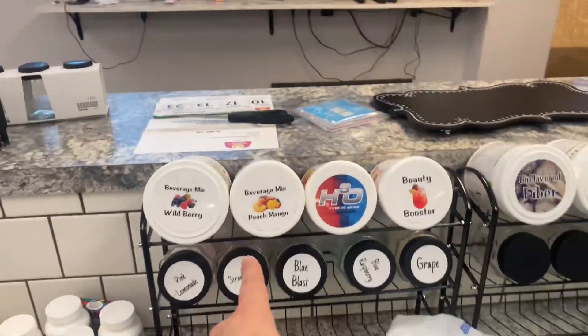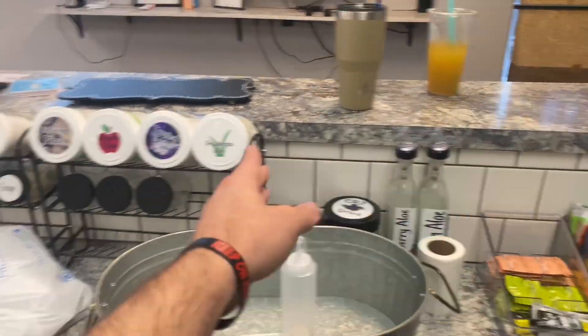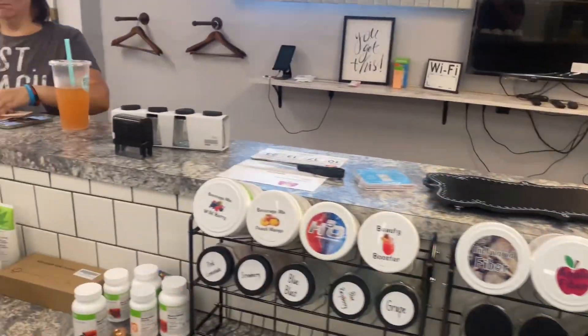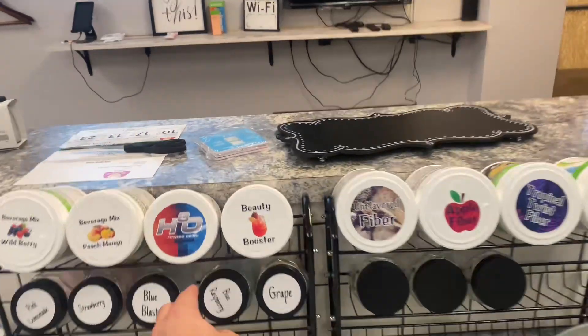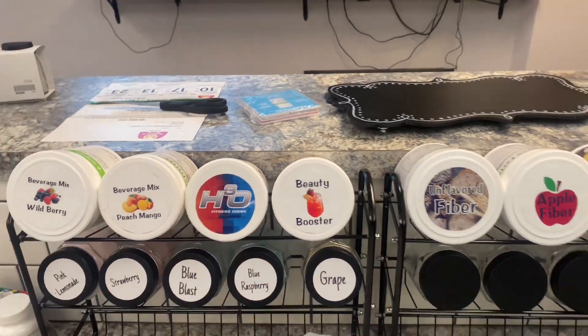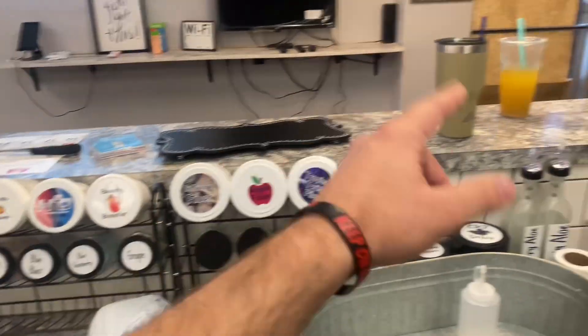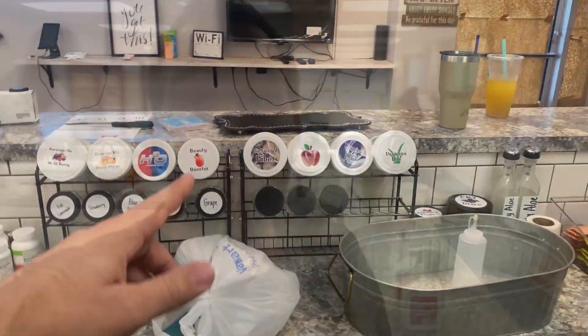We're gonna be moving these racks down a little bit and potentially putting another rack here so we can get more flavoring. We're gonna have a total of probably around 20 on one rack, plus another 25-35, so about 35 flavors out of 43 that we currently have.